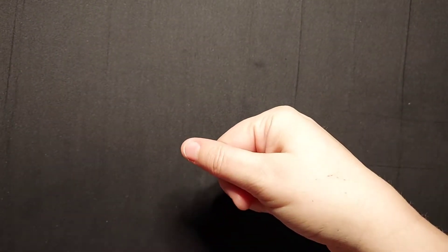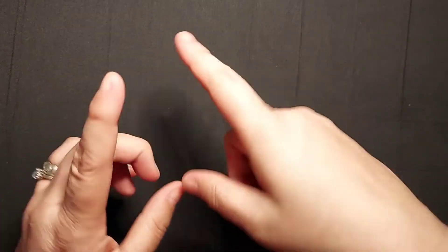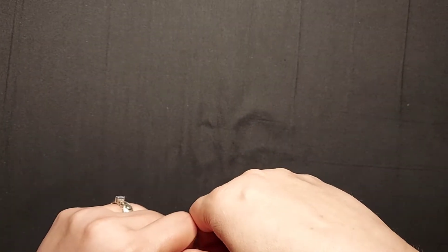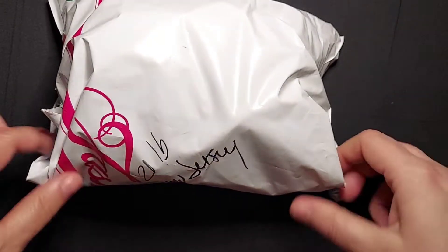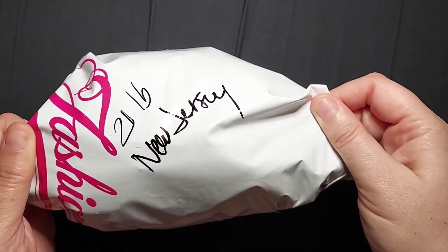Hey y'all, welcome to Resell Therapy. My name is Tracy, I go by Kidlet on most platforms. I sell on Mercari, eBay, and I may be going back to Etsy here soon. Today I did my taxes — finished my taxes — first time having to do reseller taxes. So I figured I would treat myself to the first bag of the 21 pounds from New Jersey. This was a shopgoodwill.com purchase.